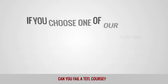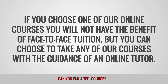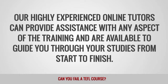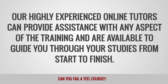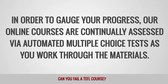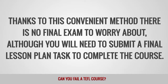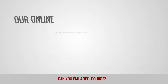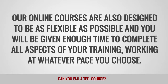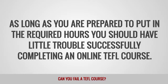Online TEFL courses. If you choose one of our online courses, you will not have the benefit of face-to-face tuition, but you can choose to take any of our courses with the guidance of an online tutor. Our highly experienced online tutors can provide assistance with any aspect of the training and are available to guide you through your studies from start to finish. Our online courses are continually assessed via automated multiple-choice tests as you work through the materials. There is no final exam to worry about, although you will need to submit a final lesson plan task to complete the course. Our online courses are also designed to be as flexible as possible, and you will be given enough time to complete all aspects of your training, working at whatever pace you choose.